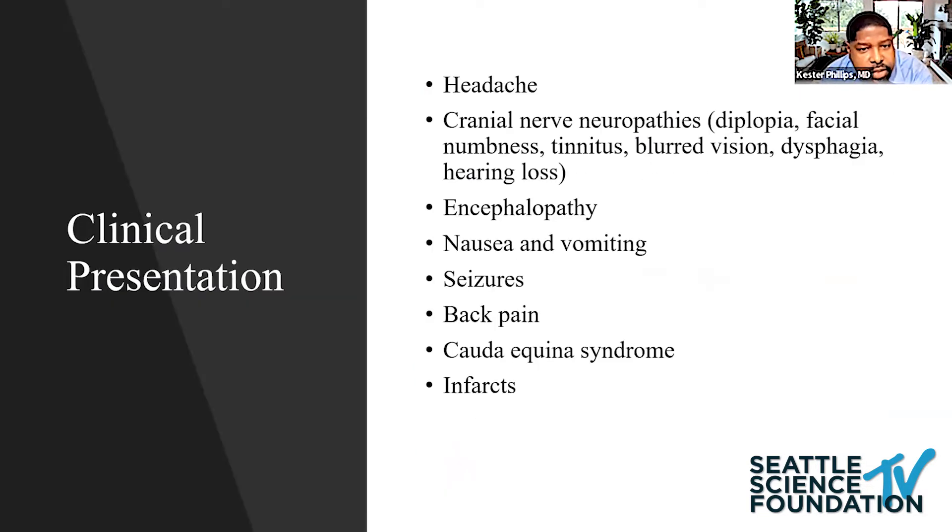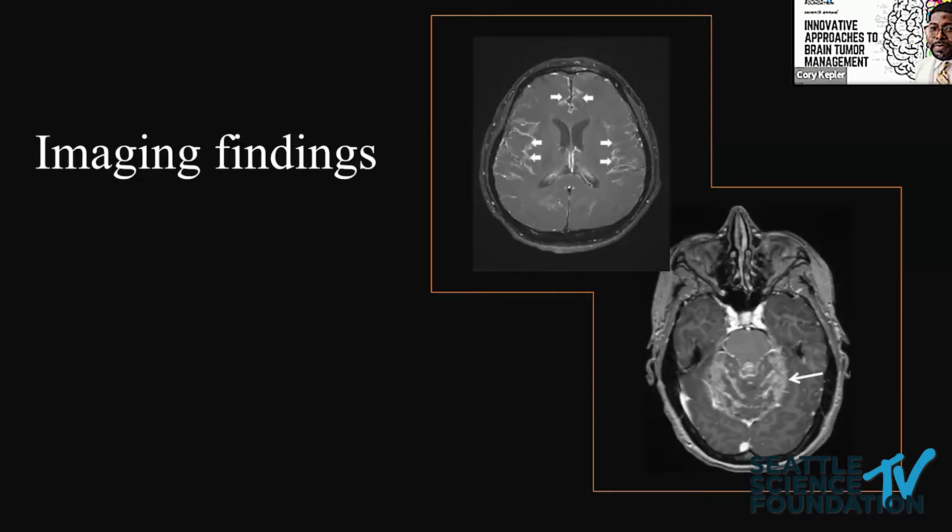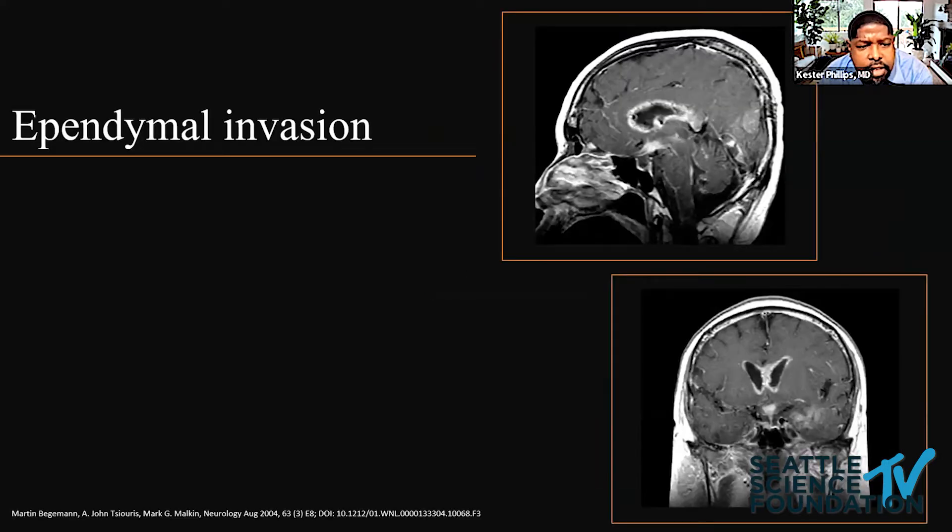Patients present with a myriad of complaints owing to the diffuse nature of the disease. We see quite commonly headache, cranial nerve neuropathies, encephalopathy, nausea, vomiting, back pain if they have spinal mets, and infarcts. On imaging, we look for enhancement in the cerebral cortex. I always look for enhancement in the cerebellar folia as well.